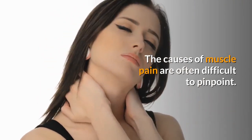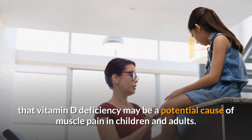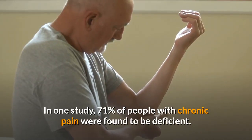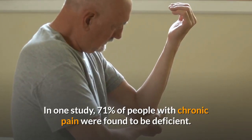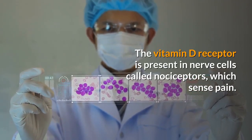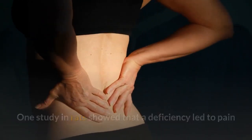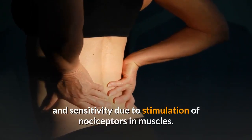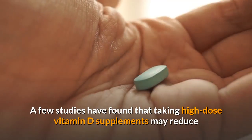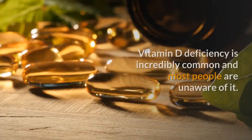Eight: muscle pain. The causes of muscle pain are often difficult to pinpoint, but there is some evidence that vitamin D deficiency may be a potential cause in children and adults. In one study, 71% of people with chronic pain were found to be deficient. The vitamin D receptor is present in nerve cells called nociceptors, which sense pain. One study in rats showed that a deficiency led to pain and sensitivity due to stimulation of nociceptors in muscles. A few studies have found that taking high-dose vitamin D supplements may reduce various types of pain in people who are deficient.